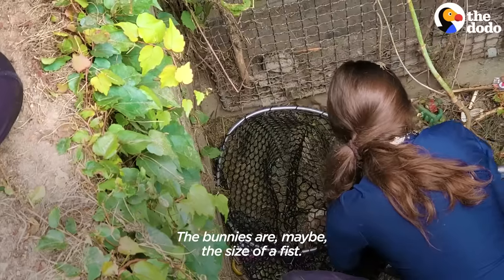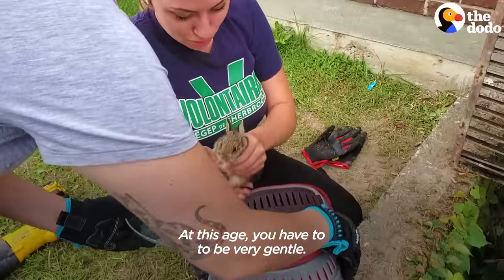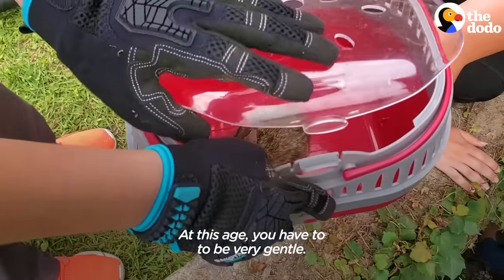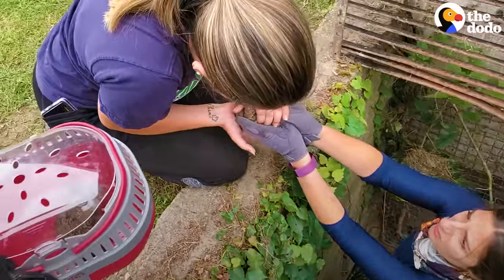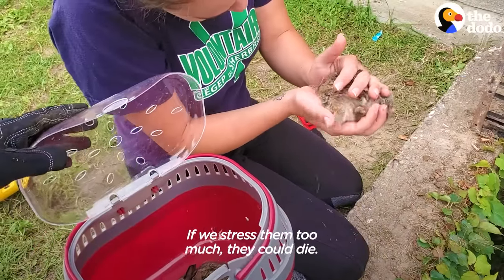The bunnies are maybe the size of a fist. At this age you have to be very gentle — they are pretty fragile. If we stress them too much, they can die.